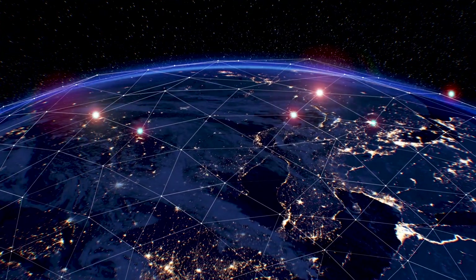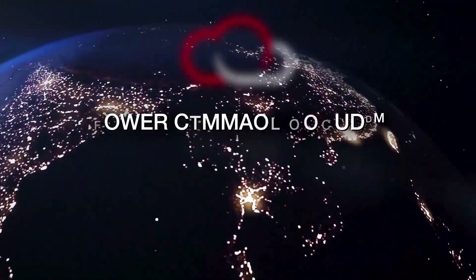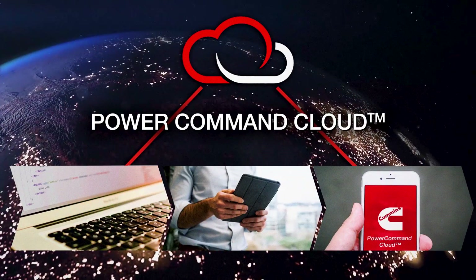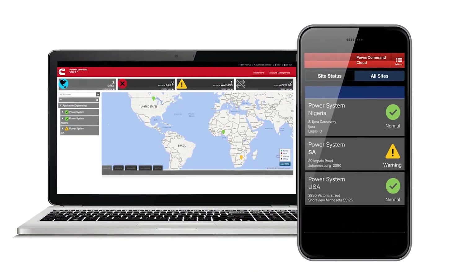The world relies on remote connectivity, and now we are connected more than ever. The PowerCommand cloud digital solution allows you to monitor the health of the system anytime, anywhere, from a web browser or phone app, and receive critical data and system updates.